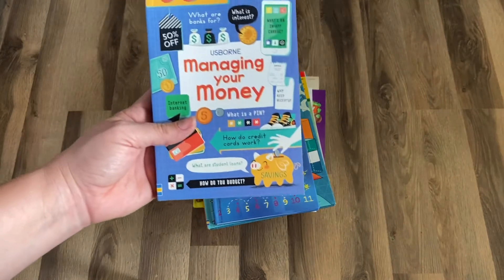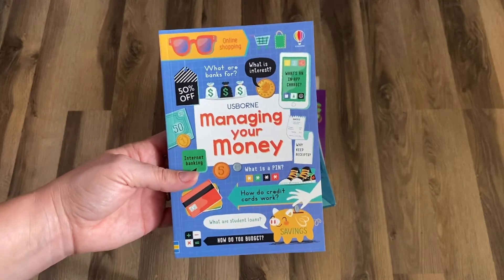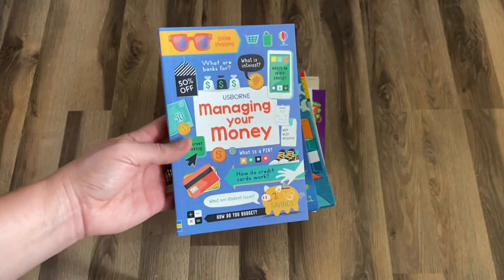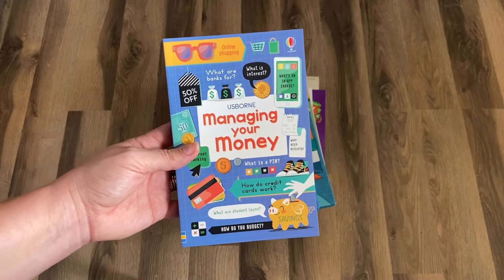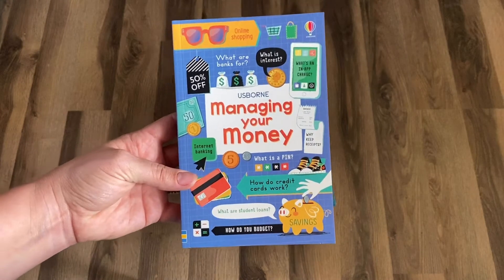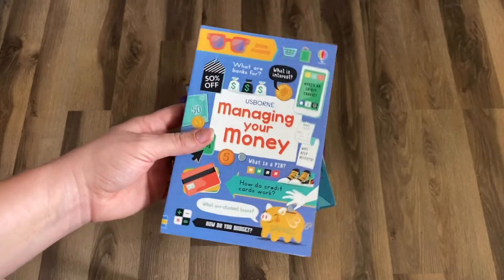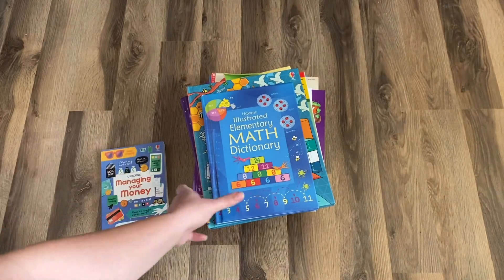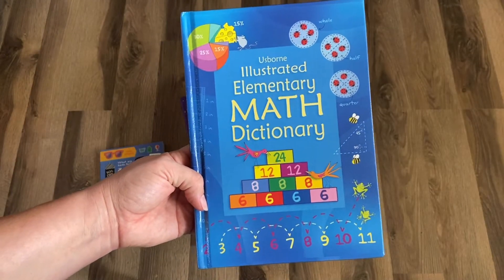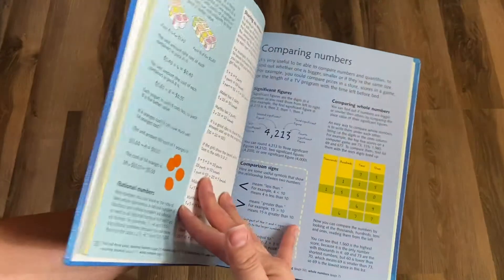First I'm going to show you the books we use from Usborne — these are all internet-linked books. She is in first grade, so these books can be adjusted depending on the age group you're working with. The last book I'll show you is for math for the whole family — Managing Your Money. These are internet linked and I'll tailor this to her math level. We've also got the Usborne Illustrated Elementary Math Dictionary — these are beautiful books.